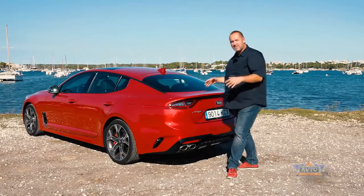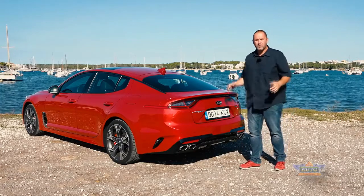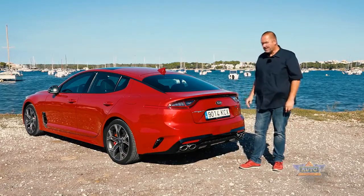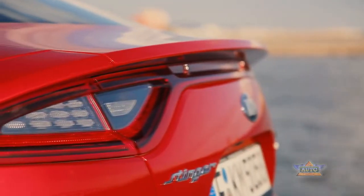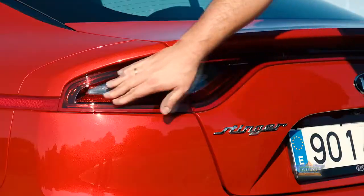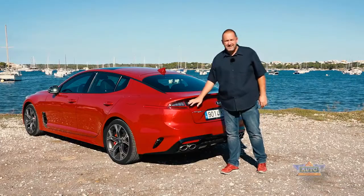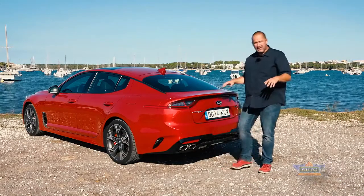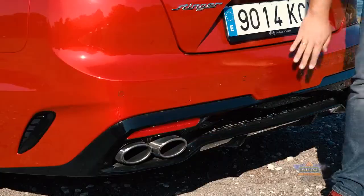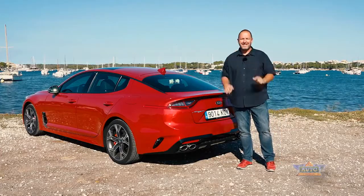At the rear of the Stinger it gets sporty again. The car is one meter 87 wide, making it one of the widest cars in the market. The sportiness is underlined by this integrated, nicely shaped rear spoiler. I really like these 3D shaped tail lights, which come as standard with LED technology. There's also a diffuser and, very importantly, four big exhausts.